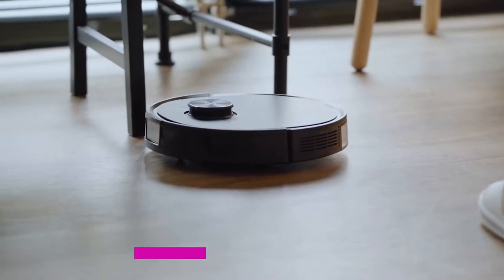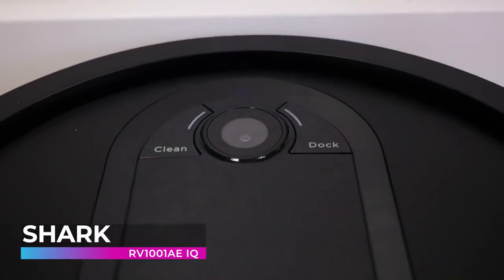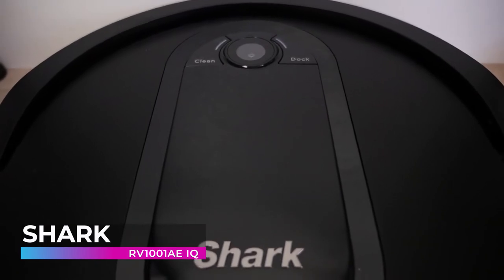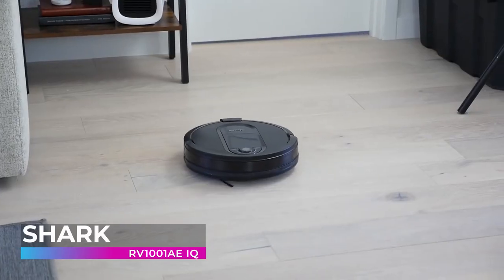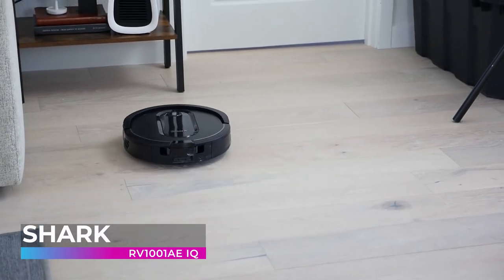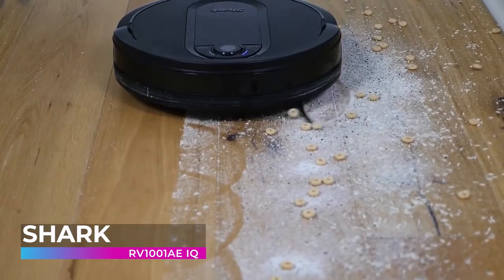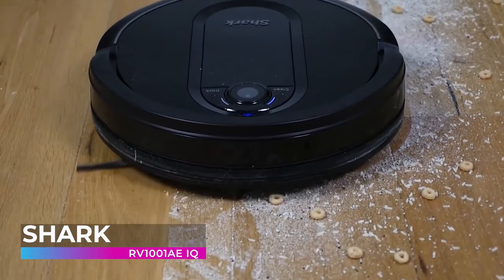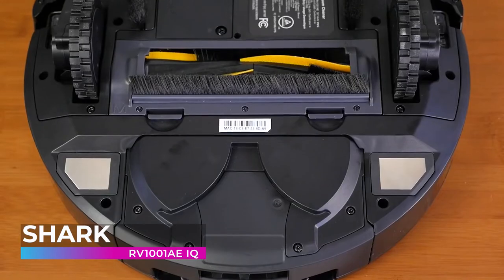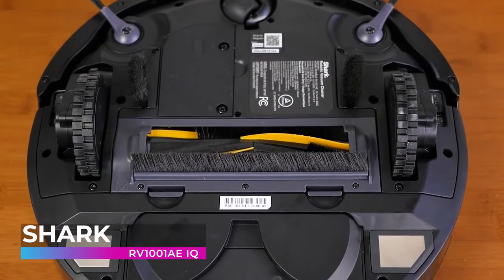The Shark RV 1001 AE IQ Robot Vacuum is one of the most advanced ever created — and one of the hardest working. It utilizes an amazing self-emptying base that allows it to clean for weeks without needing any maintenance, and its powerful motor cleans even the dirtiest floors with ease. You don't have to worry about its rollers getting tangled up by pet hair, as this robot vacuum features a self-cleaning brush roll that automatically cleans out hair and other debris without getting tangled.